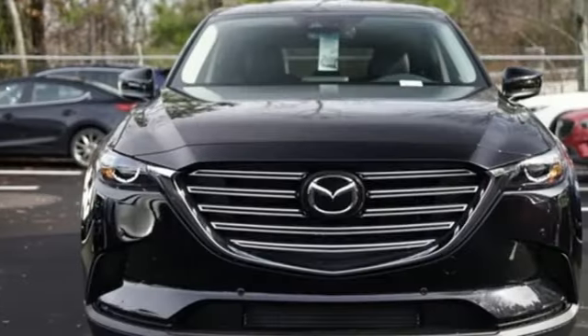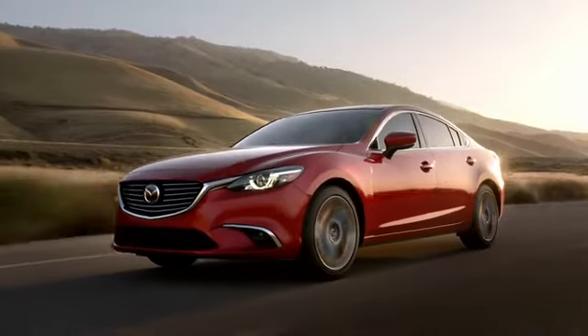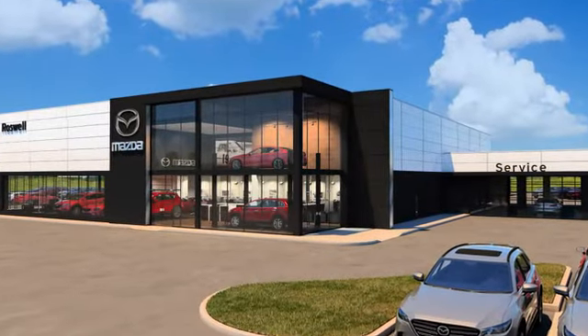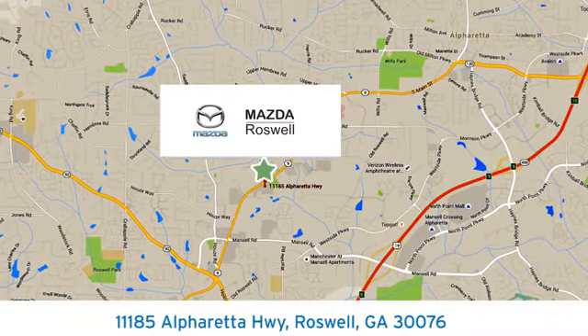With Mazda, driving is what matters most. Hurry in today for a test drive. For your cure for the common commute, visit today. We're conveniently located at 11185 Alpharada Highway in Roswell, Georgia.